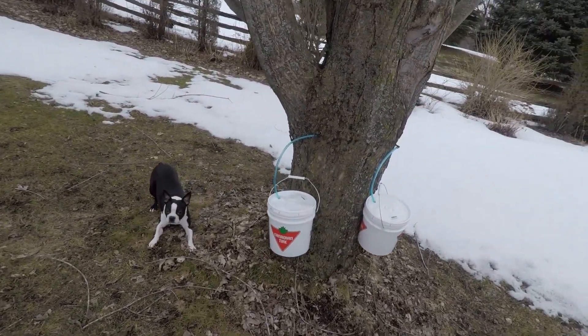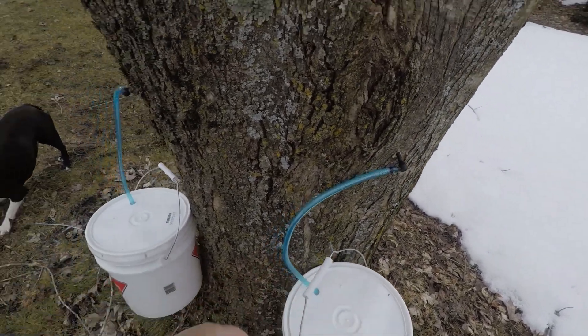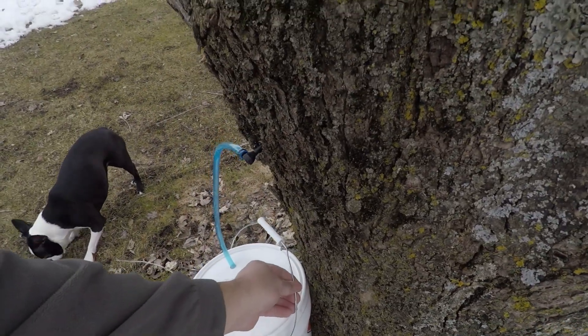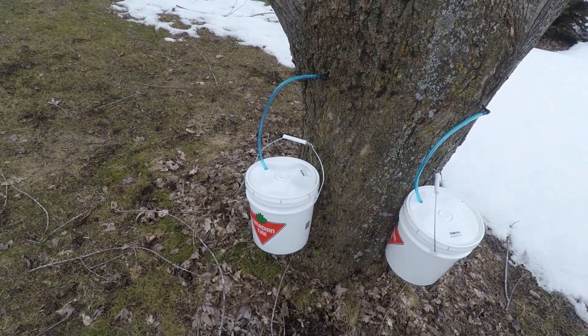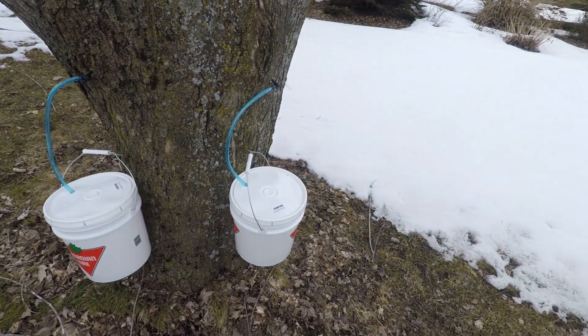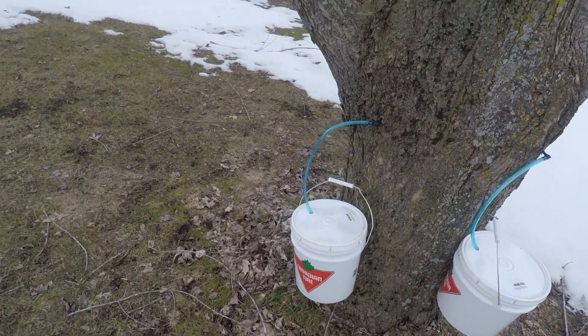It's just above zero Celsius, so the sap is just starting to run. I can feel it's just starting to run here. I'll give it a couple hours and probably empty them, but no need to right now.